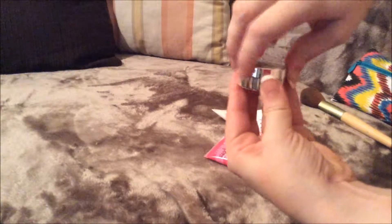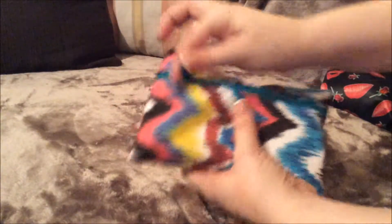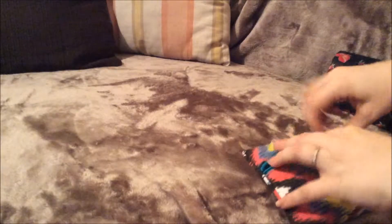And then the last thing I have in here is just this TG — it is an eyeshadow base. I don't wear a lot of eyeshadow, but I carry that on me just in case I feel like wearing eyeshadow. So moving on to this bag.